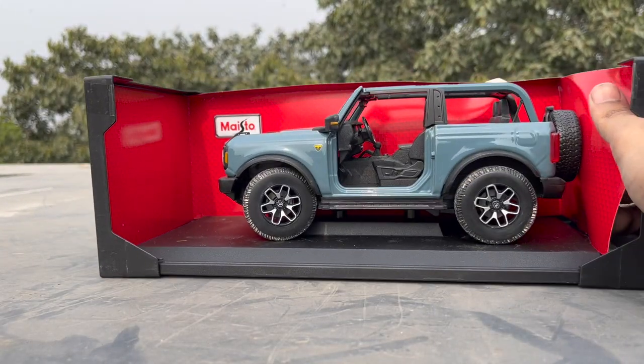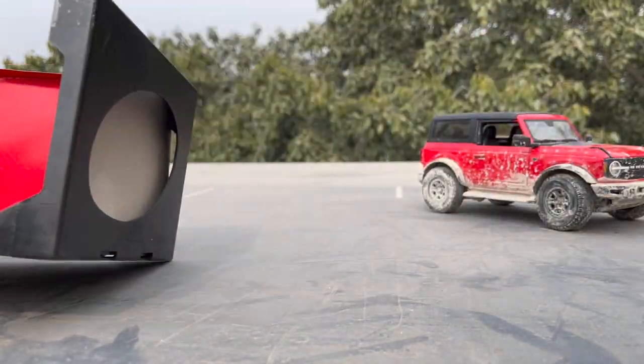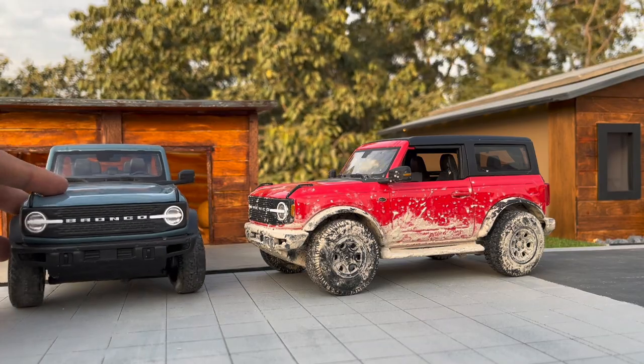I have both the variants: Badlands and Wildtrak. Both are by Maestro and officially licensed by Ford.